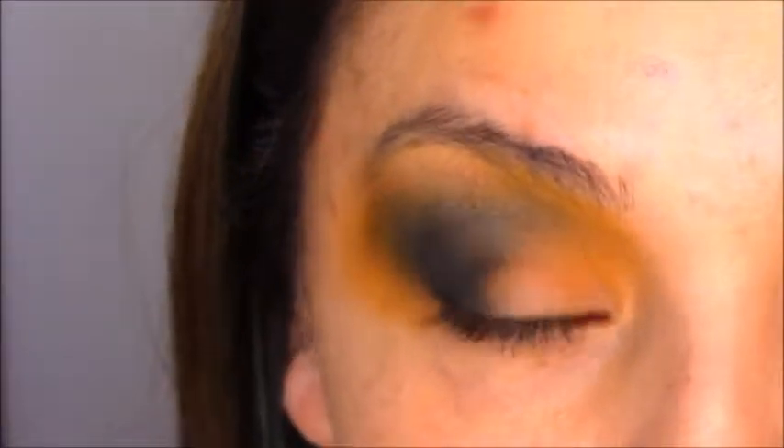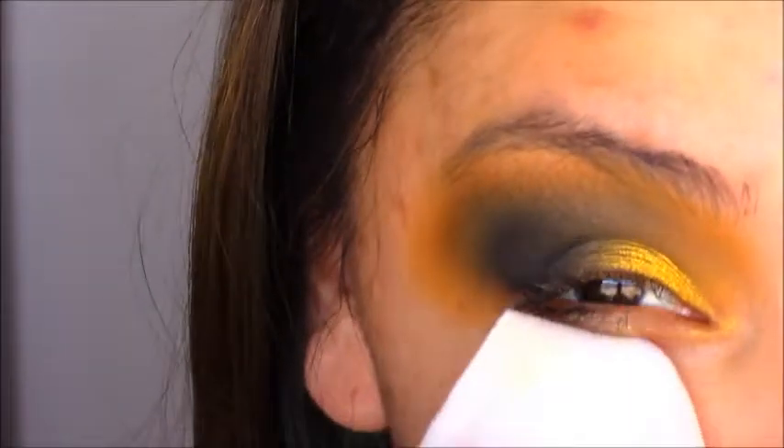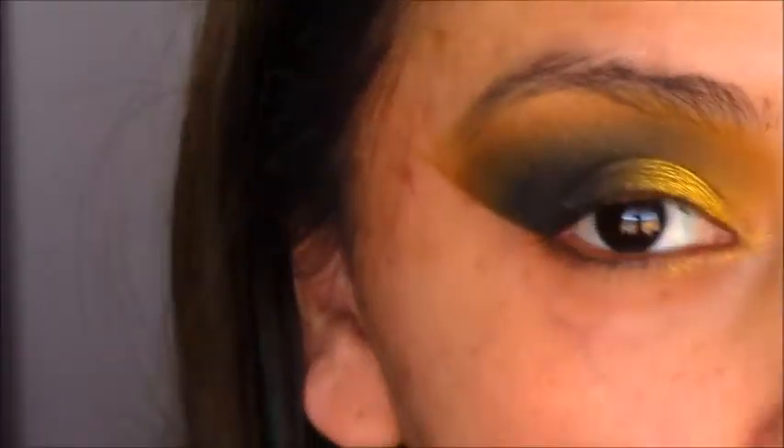Now I'm going to take UFO, which is this antique gold shade, with my finger because I love using my finger for this, and I'm going to pop it right there. It's such a pigmented color, so you really don't need much. Then take Ghost OG again, which was that darker gray, and just kind of marry that into the gold and bring that crease in a little more. I'm liking the way it's coming. Now I'm going to take a makeup wipe and crisp up the edges.